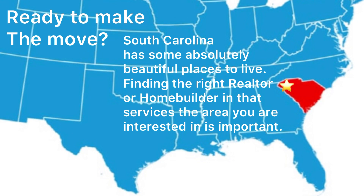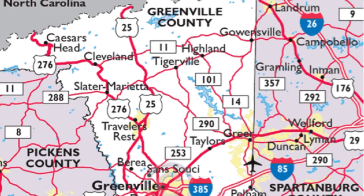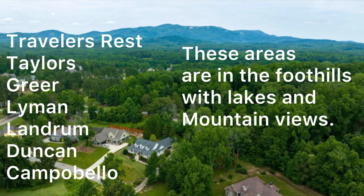Do you think you might be ready to make a move to the upstate of South Carolina? South Carolina has some absolutely beautiful places to live. Finding the right realtor or home builder that services the area you're interested in is important. Explore the different parts of the upstate during your visit to narrow down your search area. Northern Greenville County to Spartanburg County includes areas like Traveler's Rest, Taylor's, Greer, Lyman, Landrum, Duncan, and Campobello.